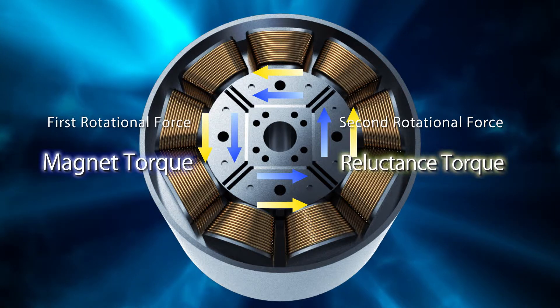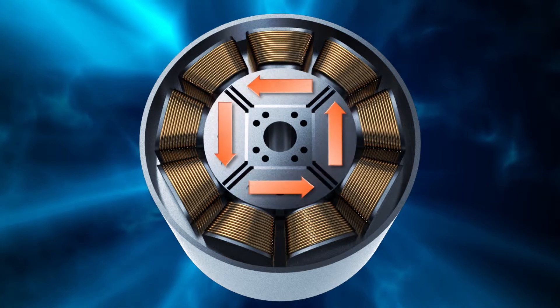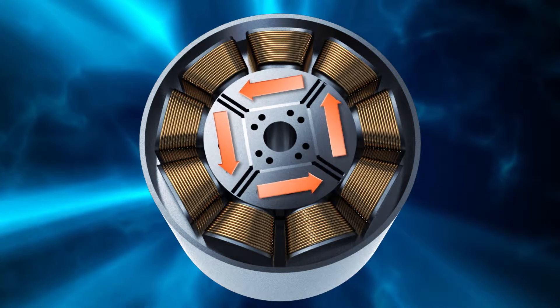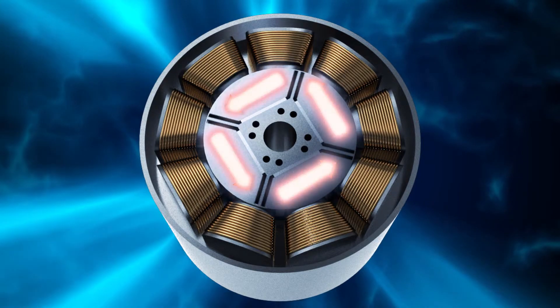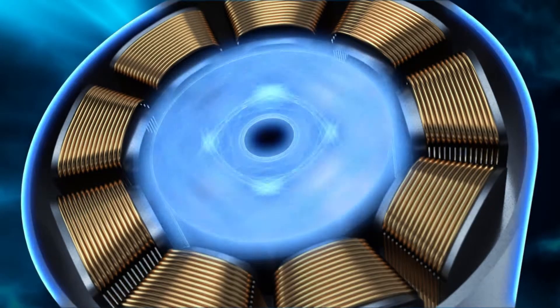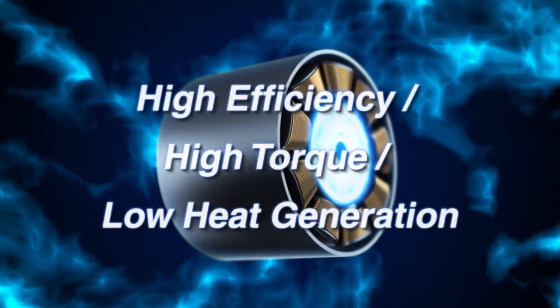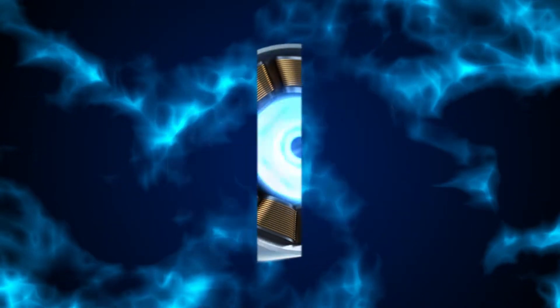Daikin IPM motor selects phases to maximize the composited torque made from the magnetic torque and the reluctance torque. This is what gives the IPM motor its excellent efficiency, high torque, and low heat generation.